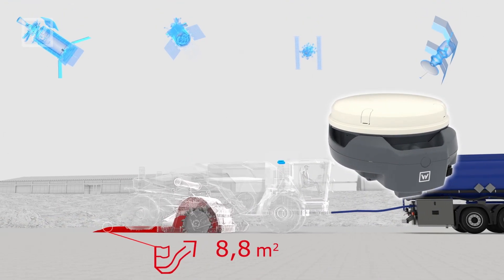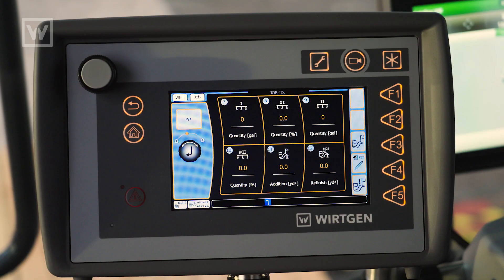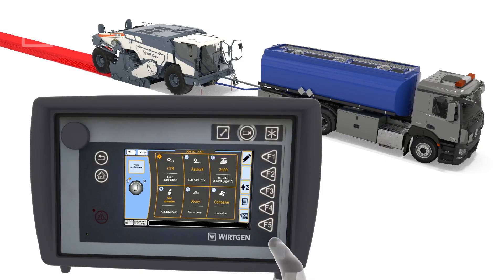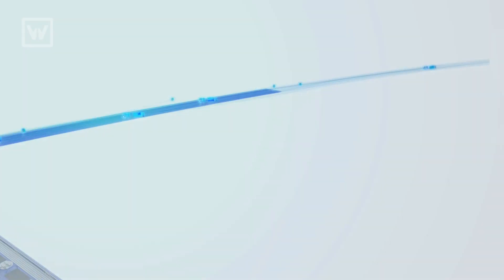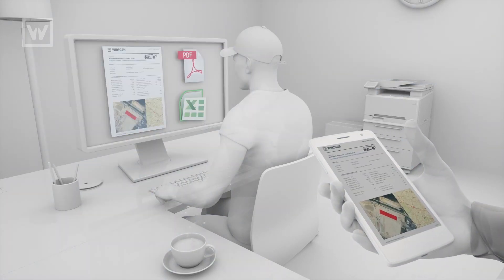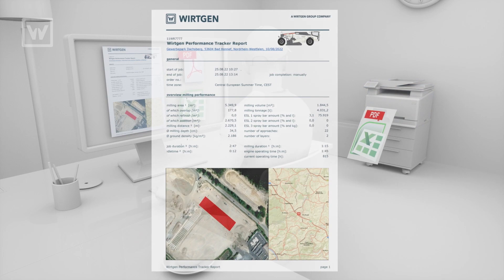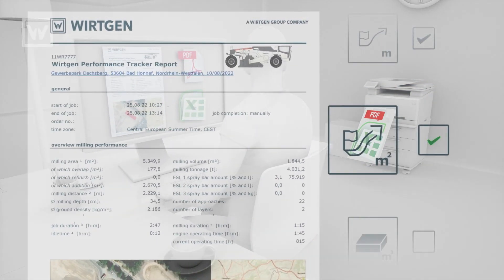The WPT is a GPS-based system that tracks productive data on the WR. It captures that data and at the end of the shift sends the information to the cloud. From the cloud, a PDF report is generated and sent to the decision makers, allowing business owners to make quick and timely decisions on the job site.